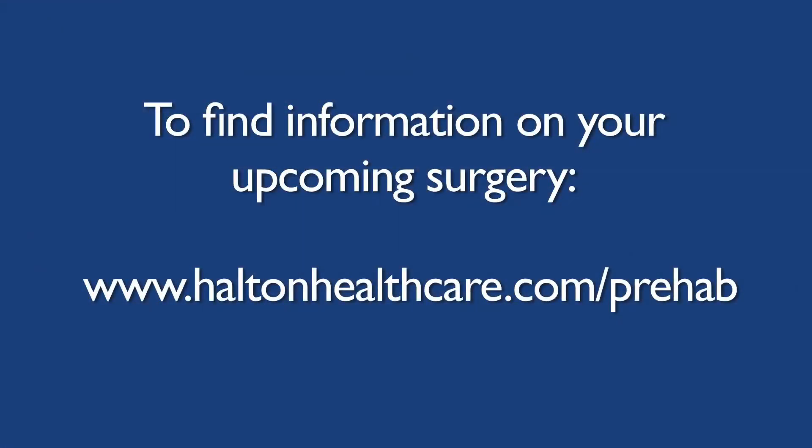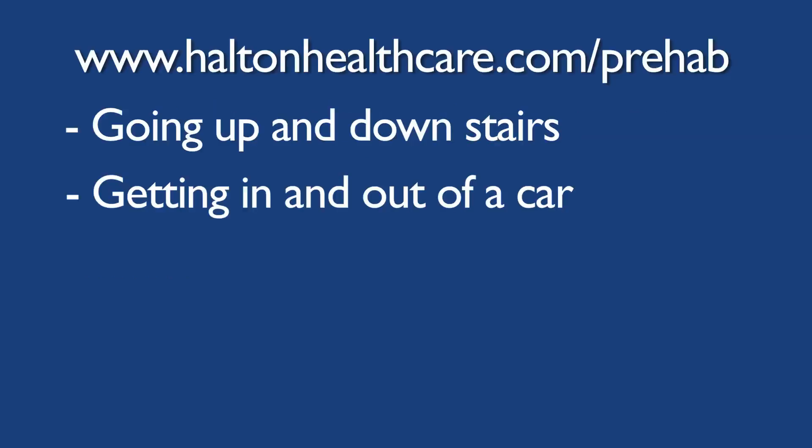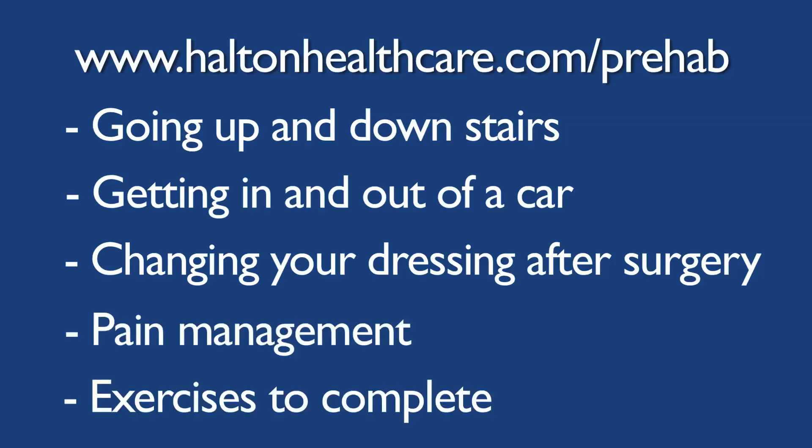All of the information about your upcoming surgery can be found on the Halton HealthCare website. This includes educational videos on topics such as going up and down stairs, getting in and out of a car, changing your dressing after surgery, pain management, and exercises to complete before and after the operation.